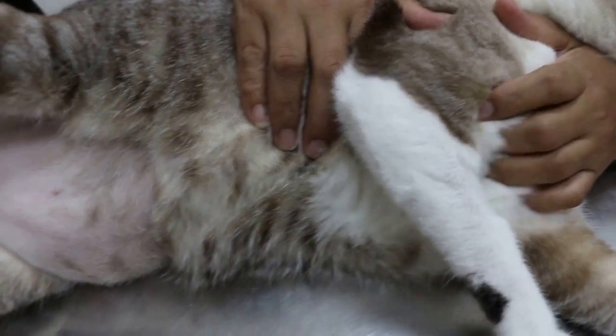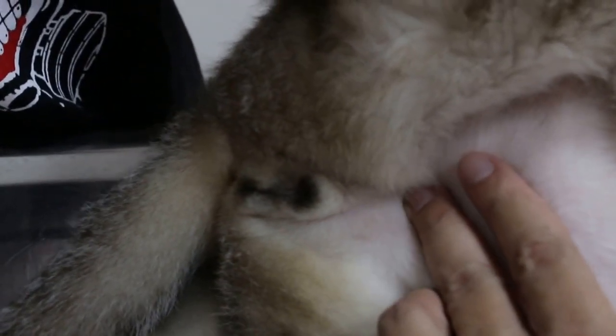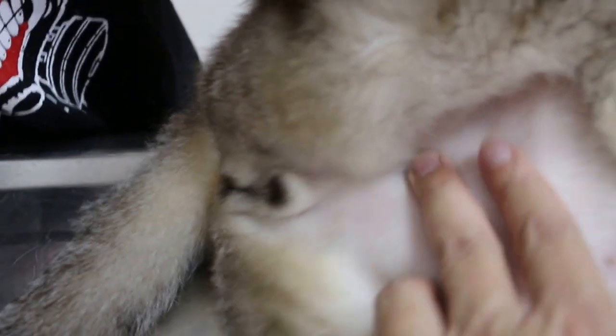We have an alternative to surgery: perineal urethrostomy. We will give pain killers when necessary and then avoid the other cats so that there is less stress.